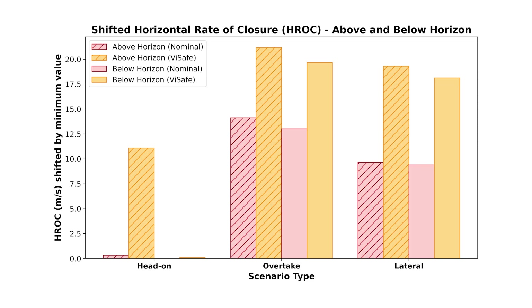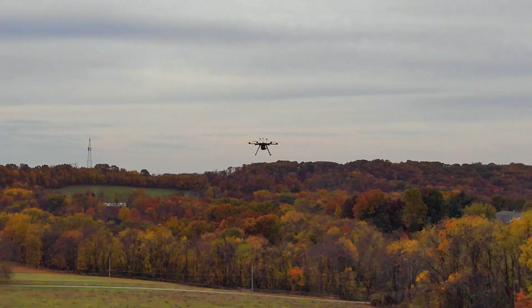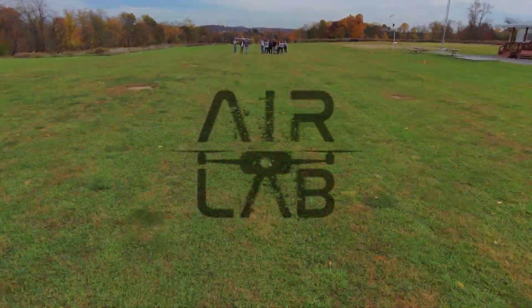VISAFE improved horizontal rate of closure across all scenarios, including above and below horizon, and all weather conditions. VISAFE sets a new benchmark for vision-only airborne collision avoidance, bridging digital simulation and real-world safety. Learn more on our website.